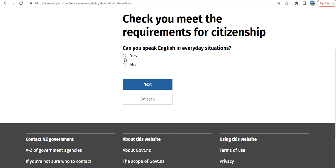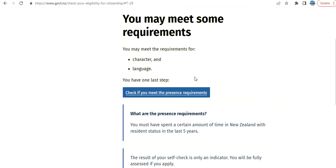If I select no, it asks: 'Can you speak English in everyday situations?' I select yes. So you meet the requirement for character and you meet the language requirement — English language and character requirements are both met.